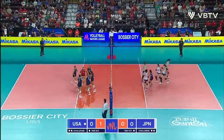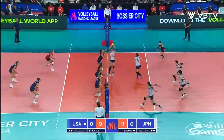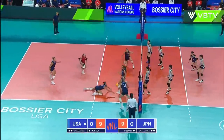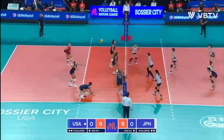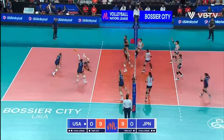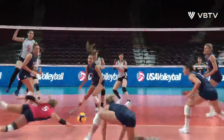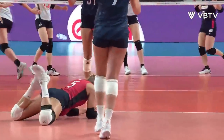Annie Druze gets blocked on her first attempt. It's like she sees the block but isn't really paying attention. She knows she has this opportunity.